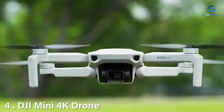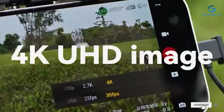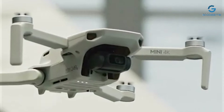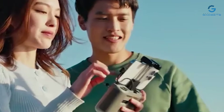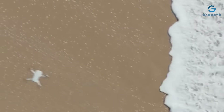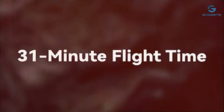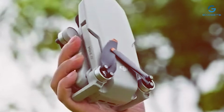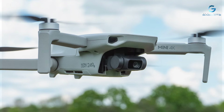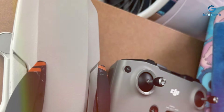Number 4: DJI Mini 4K Drone, a compact marvel packed with features like a 4K camera, lightweight design under 249 grams, an impressive 31-minute flight time, and auto-return functionality. Designed for adventurers and enthusiasts alike, this drone redefines portability without compromising on performance or durability. Crafted with precision engineering, the DJI Mini 4K drone boasts a sleek and aerodynamic design, ensuring stability and agility during flight.